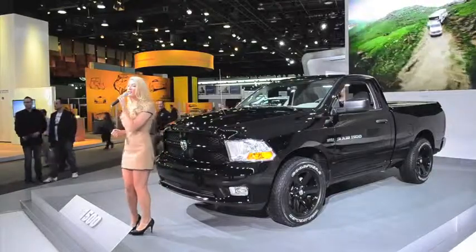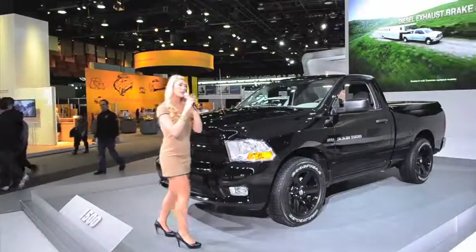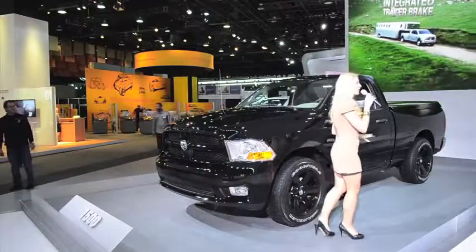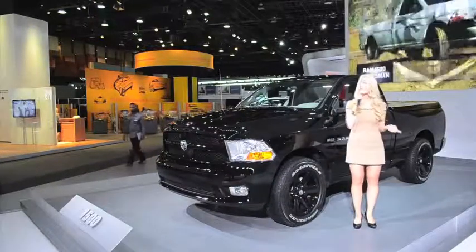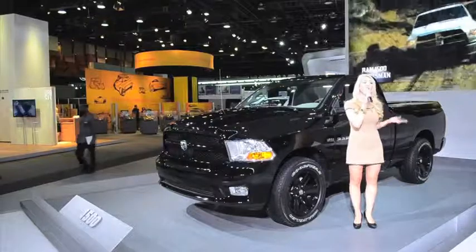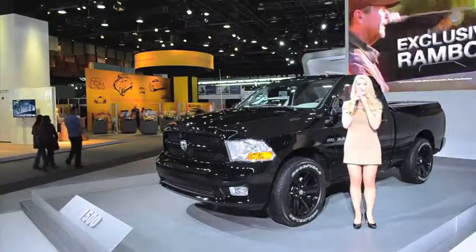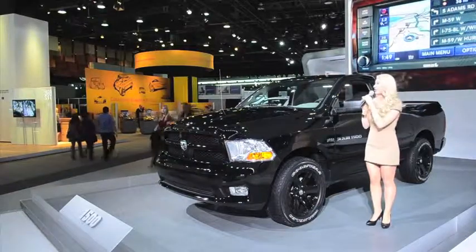Besides the Express, the Laramie, and Outdoorsman editions, the Ram 1500 is also available in Sport and R/T for the off-road enthusiast. But no matter which 2012 Ram 1500 you decide to choose, you'll experience the capability, the power, and the versatility that only Ram trucks can deliver.